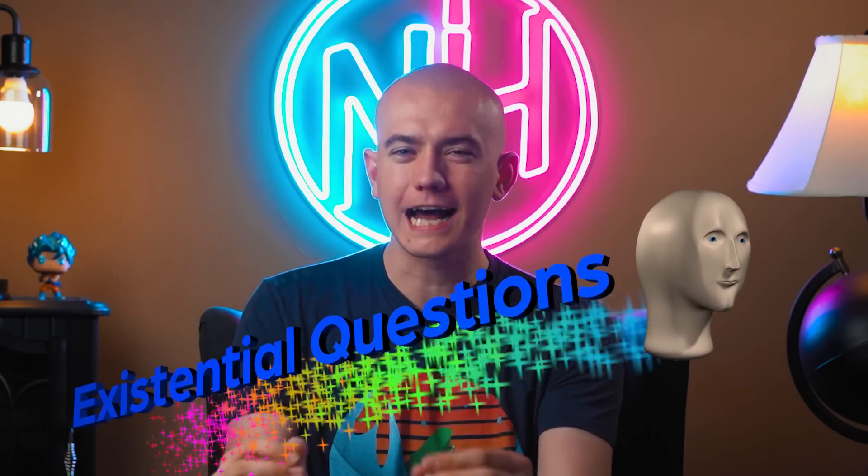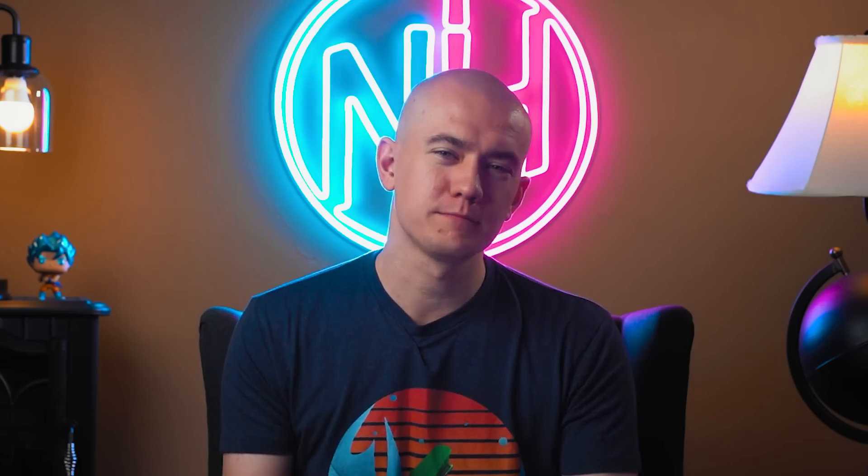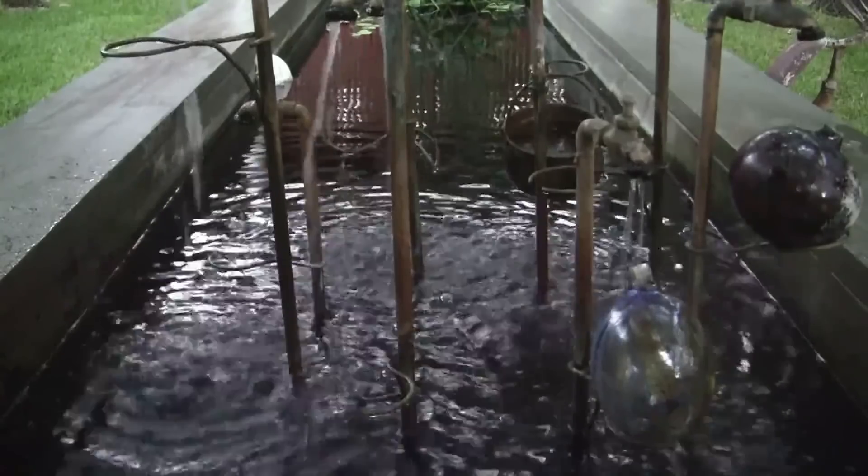So let's talk about the existential question of the day, which is an eternal struggle. This is one of the classic questions that doesn't seem to have an answer: is water wet? Water is touching other water, which would make it wet — water inside of water. Or you could say, because it's water, it can't be wet. What do you say? Let us know down below in the comments.